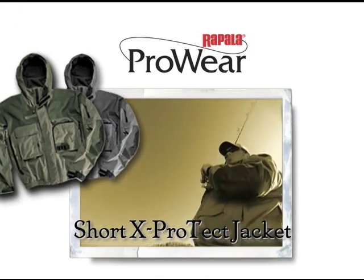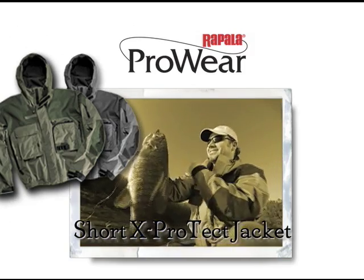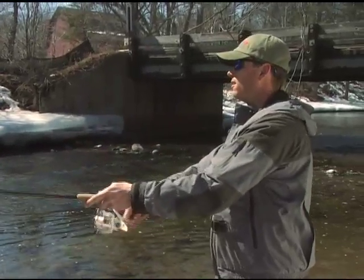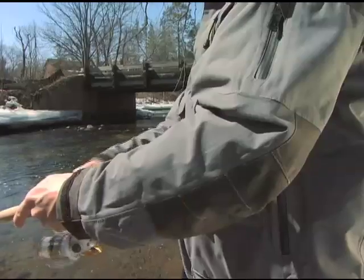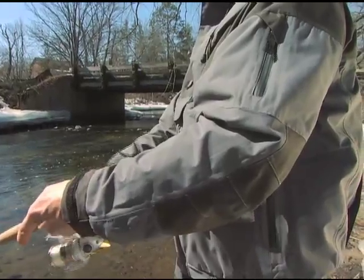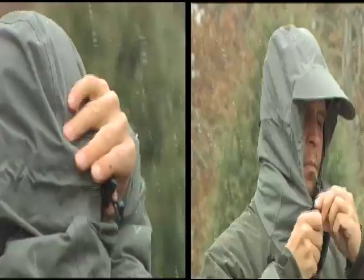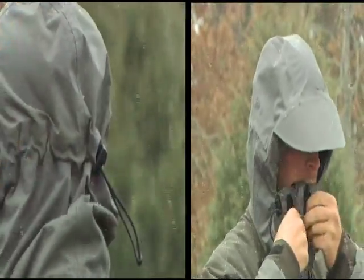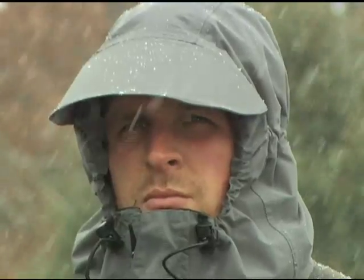Rapala's short X-Protect jacket is a lightweight, waterproof and breathable jacket designed to allow free arm movement while casting. The X-Protect 2L fabric is reinforced in critical wear areas with X-Protect Oxford for abrasion and scuff resistance. The two-way adjustable hood provides maximum protection from wind and rain without limiting visibility.